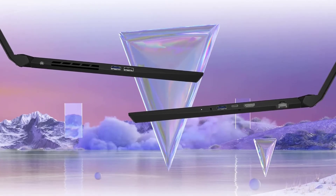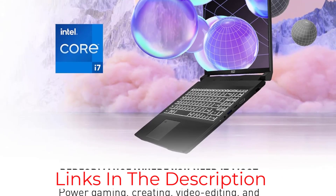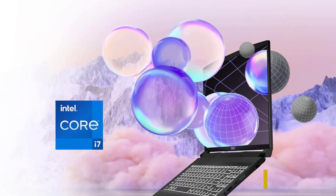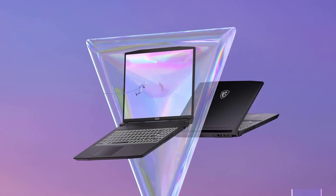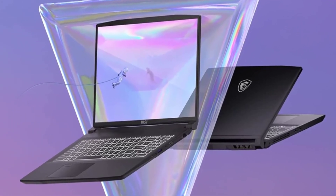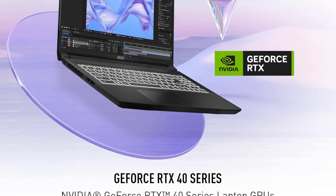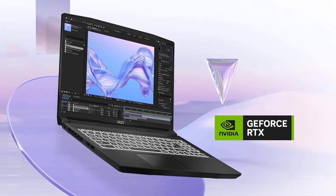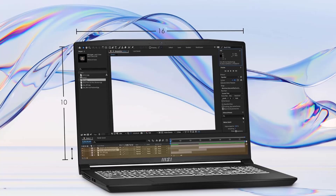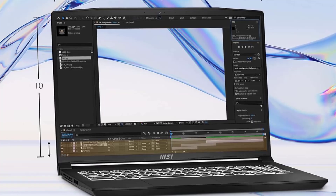The cooling system, Cooler Boost 5, effectively manages heat, ensuring the laptop performs optimally even under heavy loads. Its substantial storage and memory capabilities mean you can store extensive project files and run multiple applications simultaneously without a hiccup. Balancing performance with aesthetics, the MSI Creator M16HX has a sleek, professional look that matches its capabilities. Its portability and high-quality build make it an excellent choice for creatives who need a reliable tool for both professional graphic design and content creation.